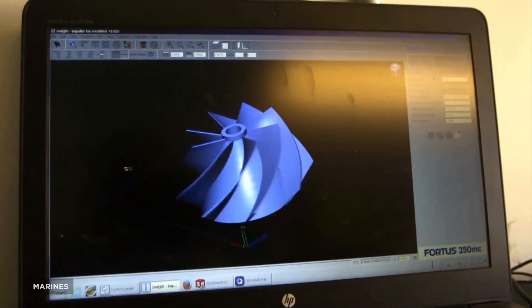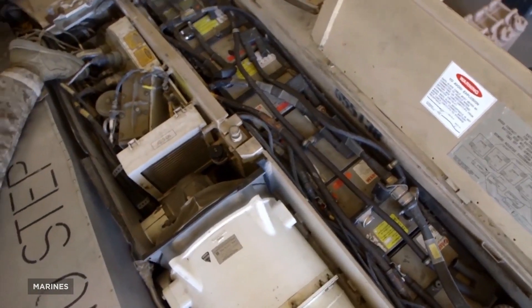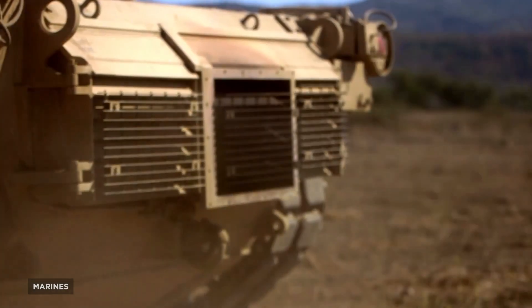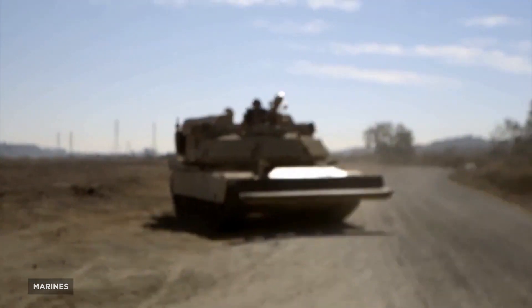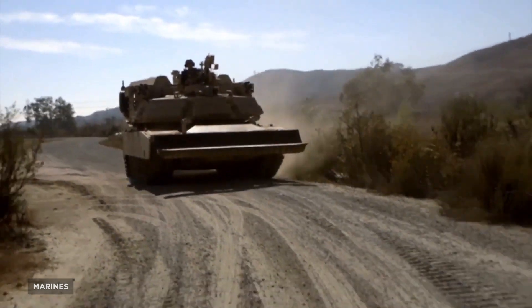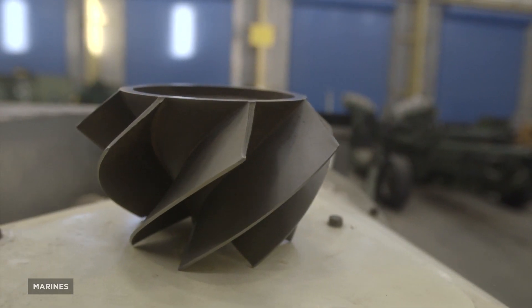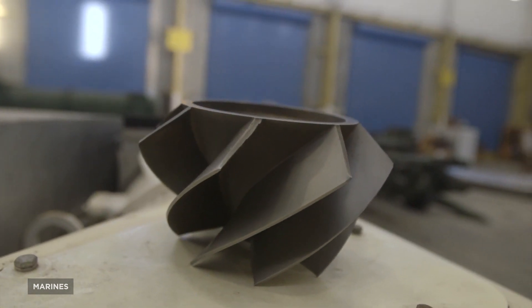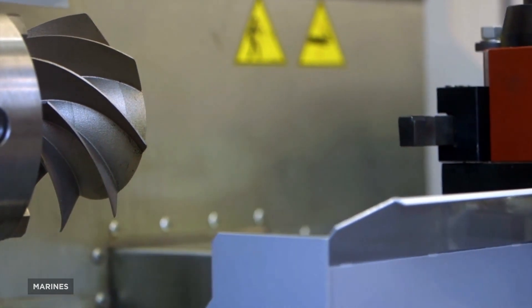Called the Jointless Hull Project, it's being led by the Applied Science and Technology Resources Organization, or ASTRO America, a non-profit formed to advance American competitiveness in key defense industries. The machine's primary purpose is to create large components for military vehicles, namely creating a monocoque-like structure due to their extra strength and weight savings that traditional manufacturing methods struggle with. The machine is expected to be ready in about 14 months and will be installed at the Rock Island Arsenal Joint Manufacturing and Technology Center. What else do you think they're going to print with the world's largest 3D printer? Let me know down in the comments below.